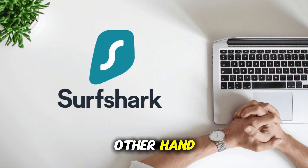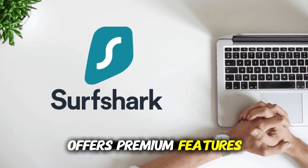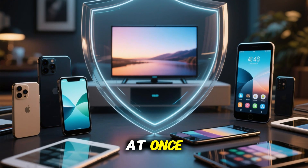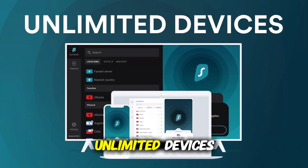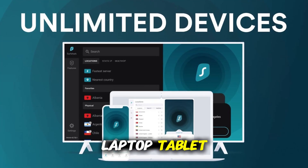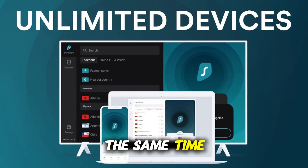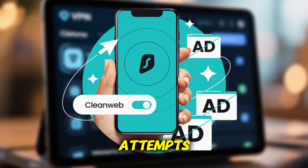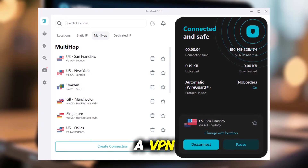Surfshark, on the other hand, is one of the most affordable VPNs you can get, but it still offers premium features. It's the best choice if you want to protect a lot of devices at once. While most VPNs limit you to five or six connections, Surfshark gives you unlimited devices under one subscription — your phone, laptop, tablet, smart TV, and even your family's devices, all protected at the same time. It also comes with CleanWeb to block ads, malware, and phishing attempts, multi-hop for extra privacy, and camouflage mode to hide the fact you're using a VPN.